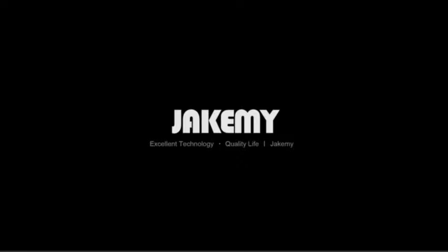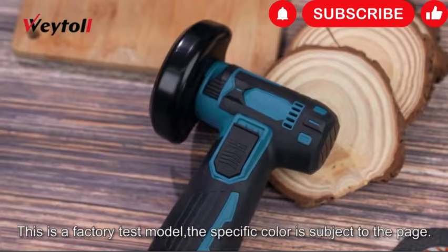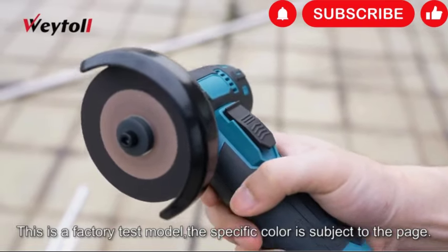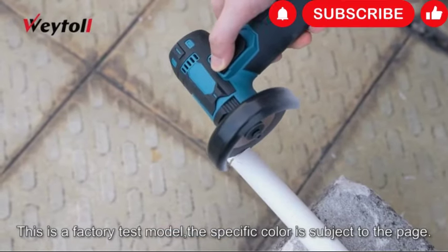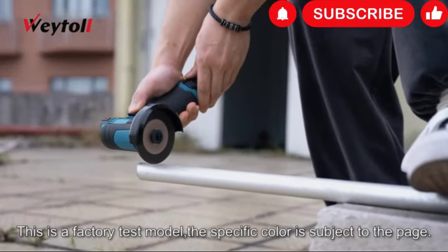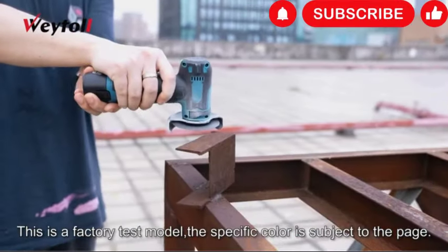Introducing the Waytold 12V Cordless Brushless Angle Grinder Kit — your ultimate solution for versatile grinding and cutting tasks. This electric grinding tool offers the convenience of cordless operation, allowing you to work efficiently without tangled cords or limited mobility. With a powerful motor capable of reaching speeds of up to 19,500 RPM, this mini grinder delivers exceptional performance. The included 376mm grinding disc and six cutting discs provide versatility for a wide range of materials. Equipped with two 12V 1300mAh batteries, you can enjoy extended runtime and uninterrupted workflow.